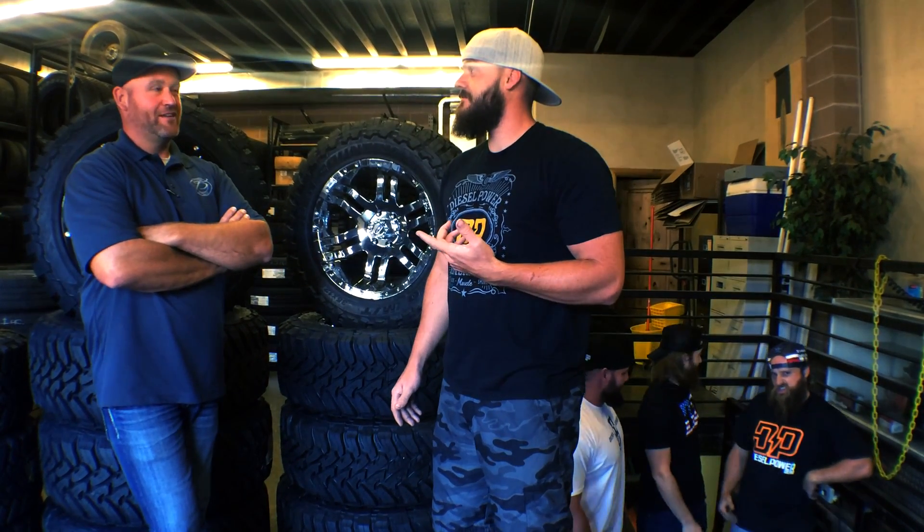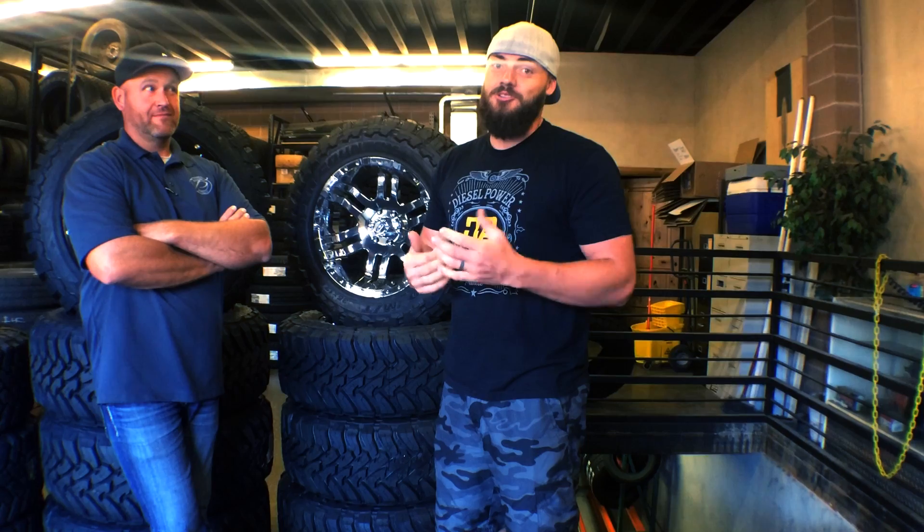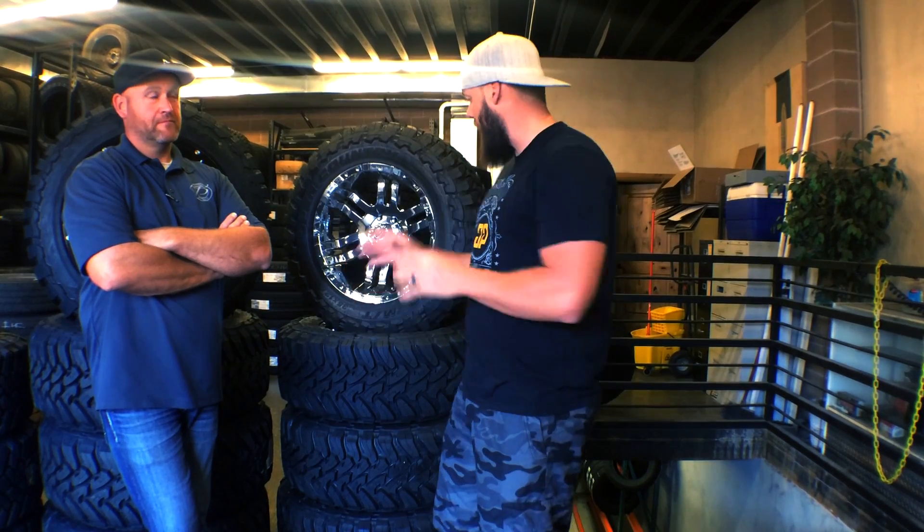Jay, how long have you been in business? 20 years — same location. Honestly, there's not a better deal. People come in from all over the place, like out of state, to buy tires from Jay because he's good. He stands behind them. Honestly, we haven't found a better deal. We've shopped and they're just not out there. So we're pumped to use him. He's pumped to give away some tires.